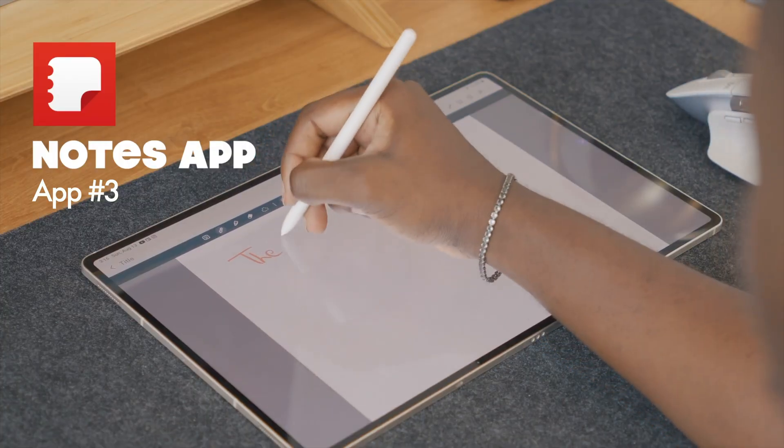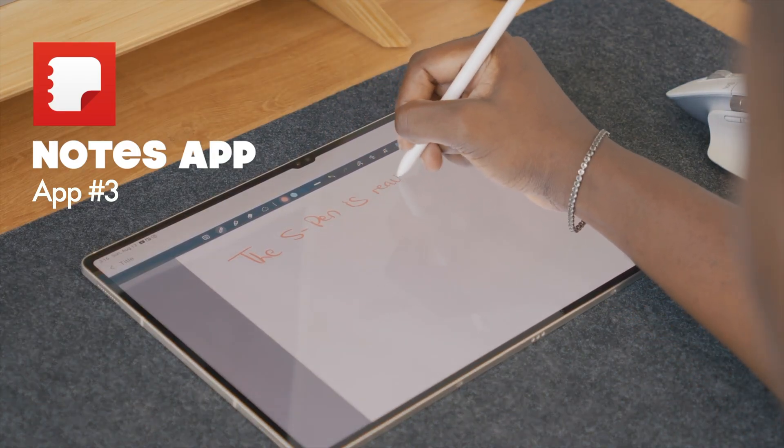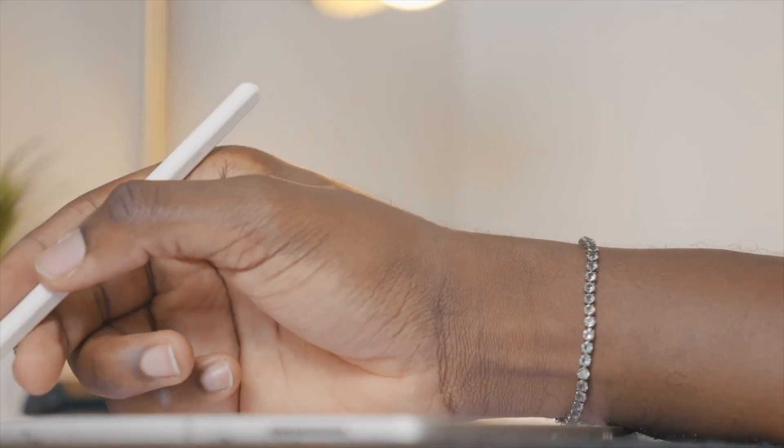If you're on the casual side — you use your notes for grocery shopping, quick reminders, and all that stuff — honestly, the Samsung Notes app will do you just fine. It's one of the better native apps on this tablet and it is still very solid. It's super responsive to the S Pen, handwriting to text is pretty accurate, and you can create folders to keep everything organized.